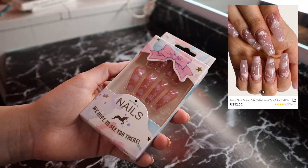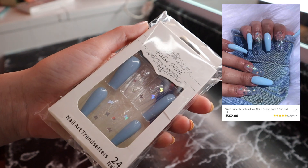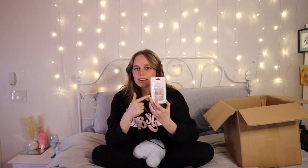I also got fake nails. I gave my sister a pair and she already wore hers so I can't show you, but hers were short ones. I decided I wanted long nails even though I've never had fake nails before — I don't know how I'm gonna like them, but they're pretty cute and I'm excited to try them out.